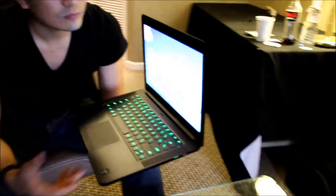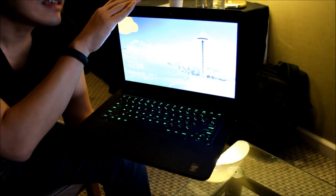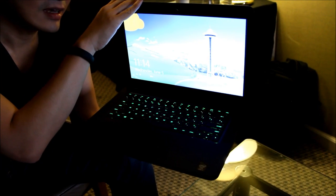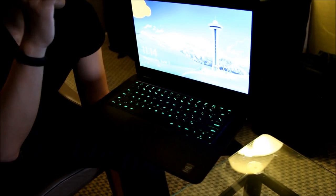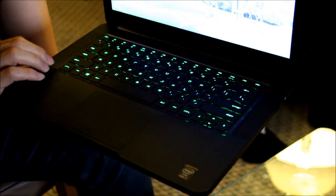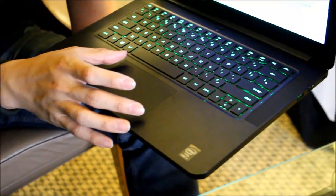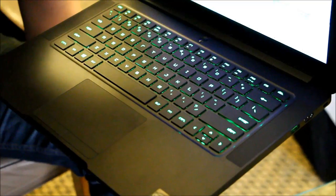This is the new Razer Blade 14-inch. It's got a beautiful screen — many people have asked about the resolution, and this is a 14-inch 1600 by 900. Why not full HD? Essentially, this is the best screen available to date; there's nothing with a higher resolution in a 14-inch form factor at this point in time, and we've intentionally used this. It's got a full backlit keyboard, a beautiful trackpad optimized just for gaming, and dual stereo speakers.